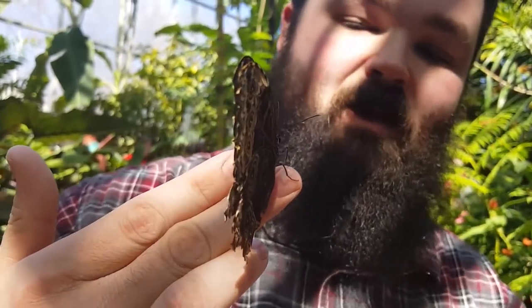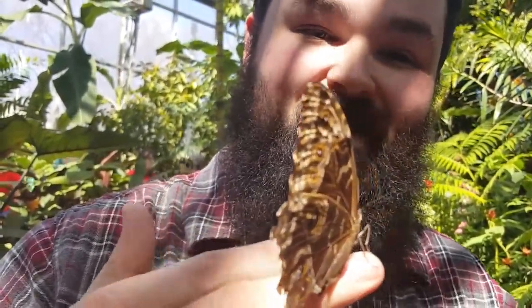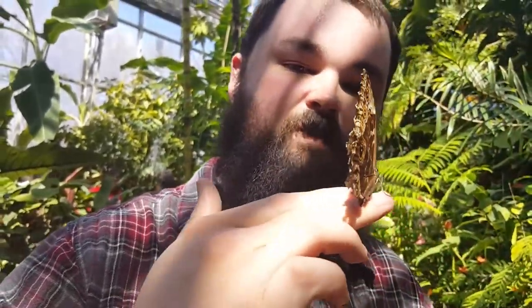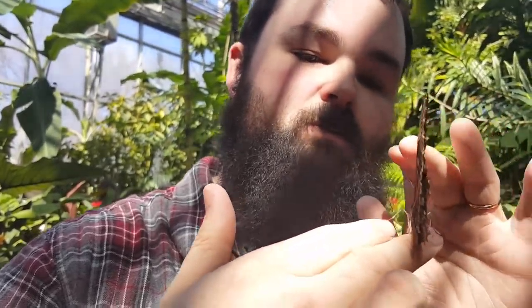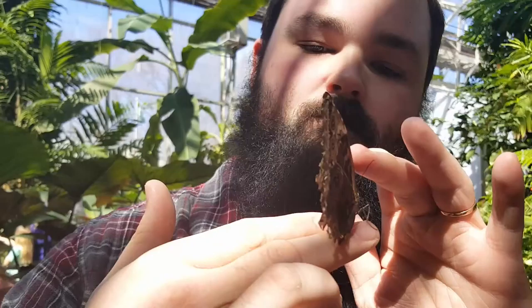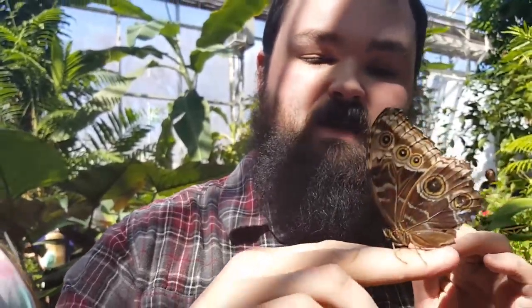We're here this weekend for our anniversary, which is today — Pi Day. So happy Pi Day to everybody out there. I guess you could say I'm feeling pretty fly today. I got this big guy right here. If you open his wings, it shows a nice blue color. I've been trying to catch one of these all day on my finger — I got a couple on my back.